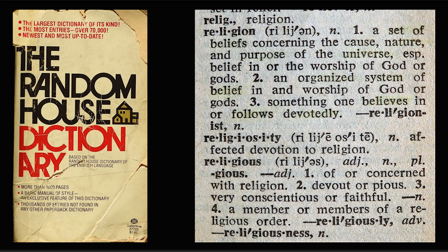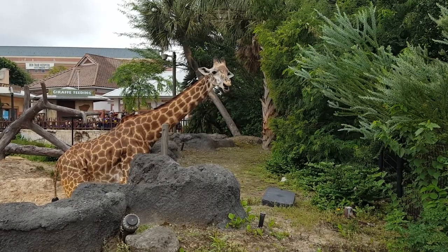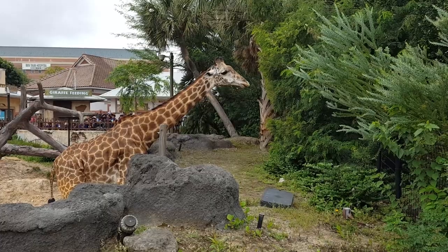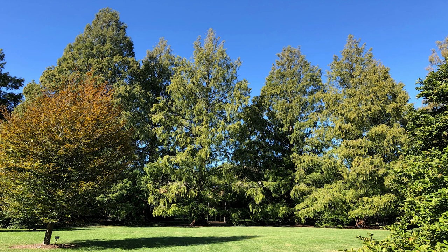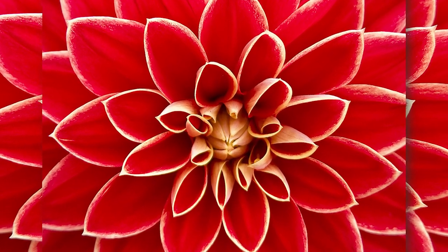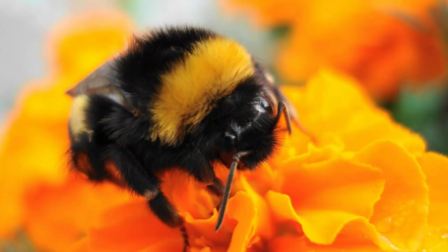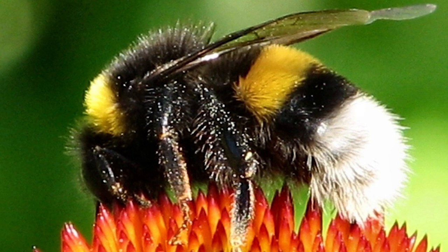People believe that it's true, but they cannot call it science because you can't do it, you can't watch it, you can't repeat it — you can't do anything of the sort to call it science. There is a huge difference between some simple single-cell something that showed up and a giraffe. There is just no way a giraffe could have come from something like that. What about a bumblebee? According to evolution, they shouldn't be able to fly — aren't they too fat for their wings? That's what they say, but I think God knew better.